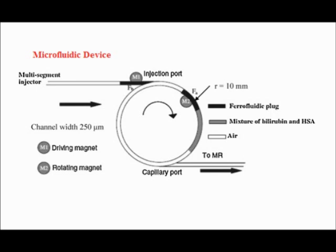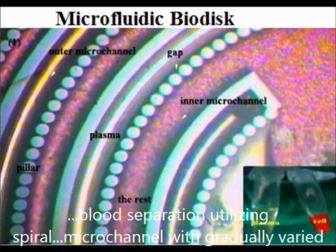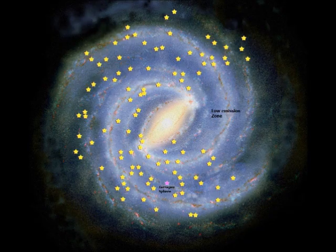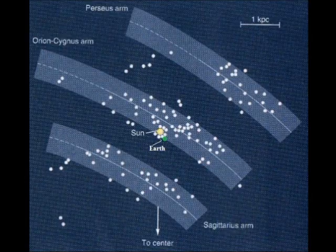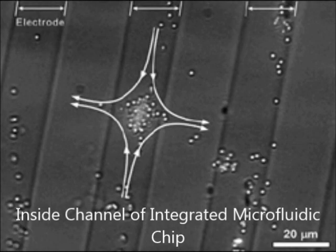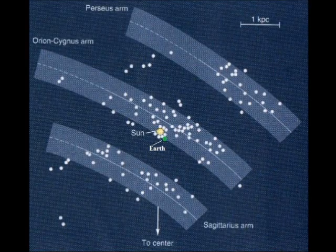Some specific applications for these lab-on-disc and chip devices include genetic and chemical particulate identification and manipulation. There is absolutely no difference whatsoever between the flows of dust and gas and even suns, planets, and moons through the rings of the spiral galaxies and the flows of particulates, DNA, and cells through the rings of spiral microfluidic lab-on-chip devices.